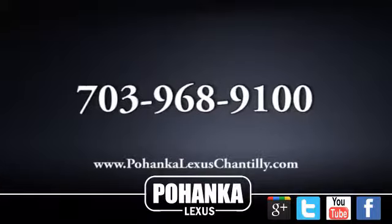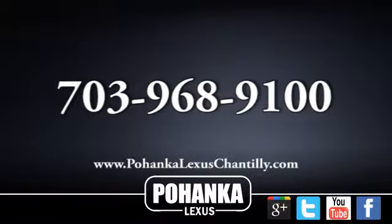Call us now for more information on this vehicle or visit today. We're conveniently located at...